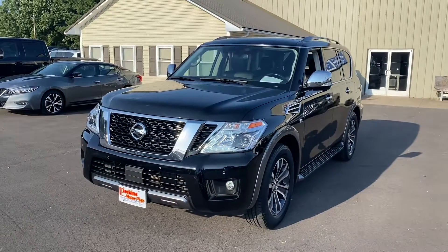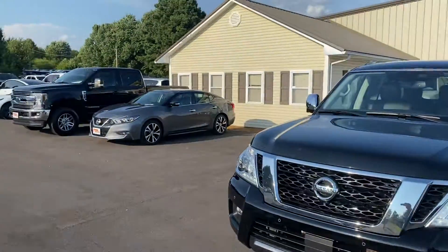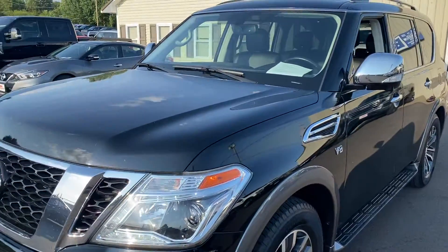Hey guys, I've got this 2019 Nissan Armada — basically the sister to the one I sent you the video of earlier. Back here in our surplus inventory, it has not even made it up to the lot just yet. I'm going to go over this one with you really quick.